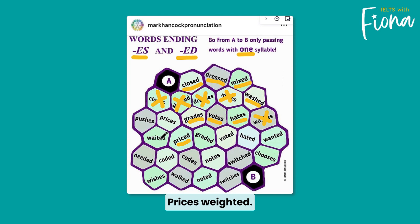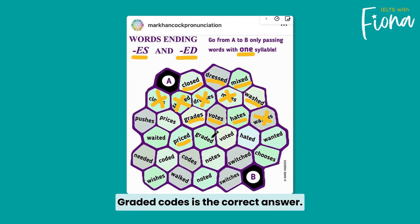Prices, weighted, coded, codes — and then graded and codes again. Codes is the correct answer.